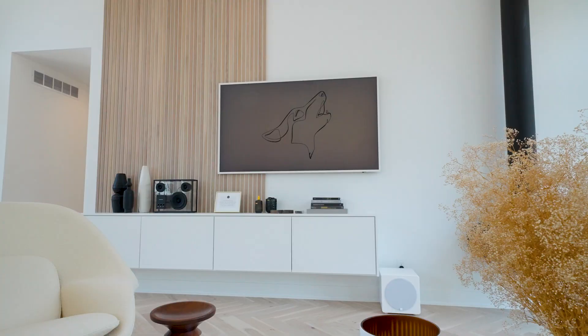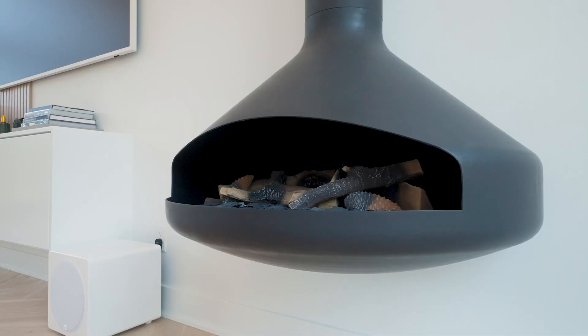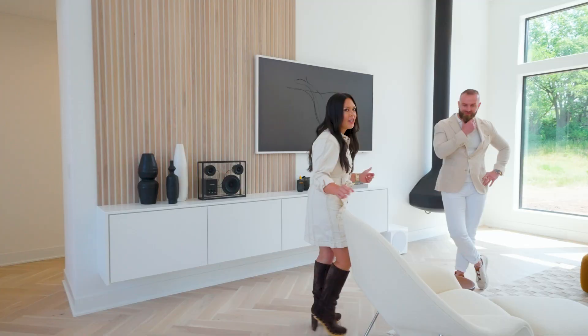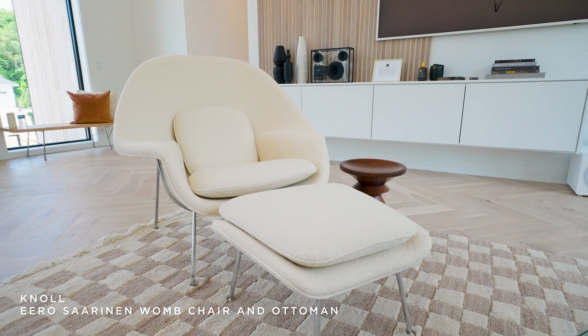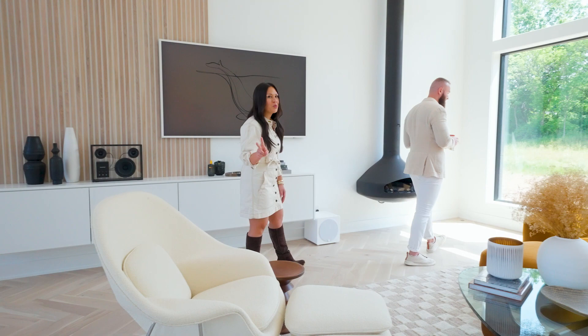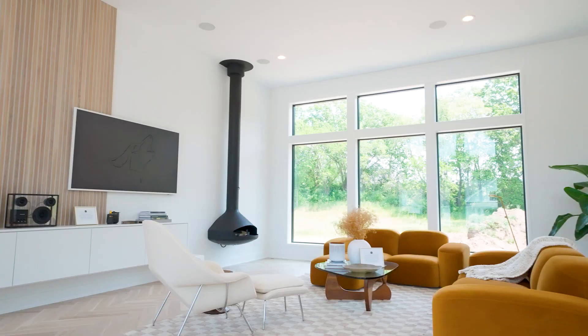It was super important for us to have a space where we were able to entertain and host all of our friends and family. So with this open floor concept, we knew we had to have a few statement pieces that would go very well together. We knew a classic piece important to our collection was going to be the womb chair in boucle, which is kind of a fancy little fabric. Super comfortable, too. I actually learned there are two sizes of this womb chair, but because this guy's so tall, we ended up getting the largest size possible.